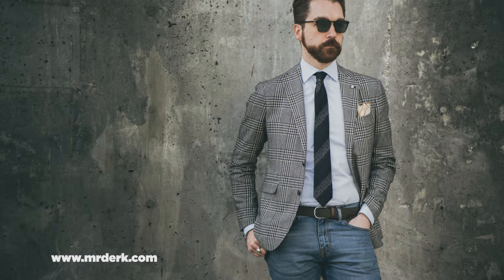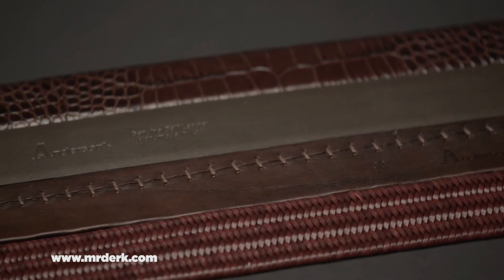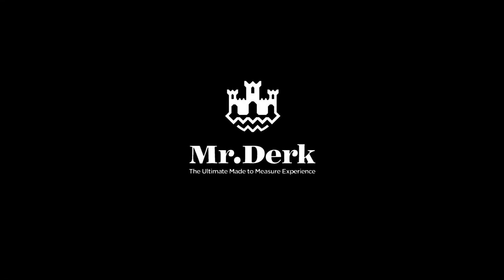For more information on Andersons and other brands we carry, visit us on the web at www.mrdirk.com. A permanent fixture here at Mr. Dirk — Andersons belts, handmade in Italy.